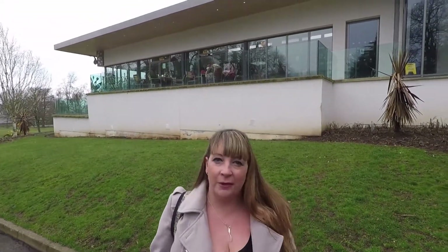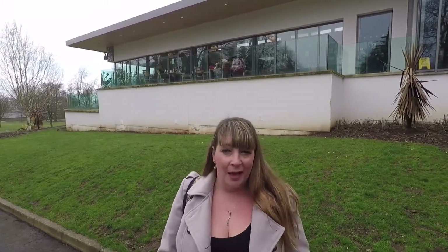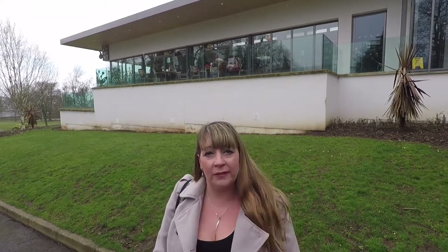Hi and welcome to Dunfermline. This is my hometown - the little town of Dunfermline in Scotland which was once the capital of Scotland about 400 years ago. We're starting today in what's affectionately known as the Glen, otherwise known as Pittencrief Park, which is the very large public park in the middle of Dunfermline that was donated to the town by one of its favourite sons, Andrew Carnegie, who you may have heard of.